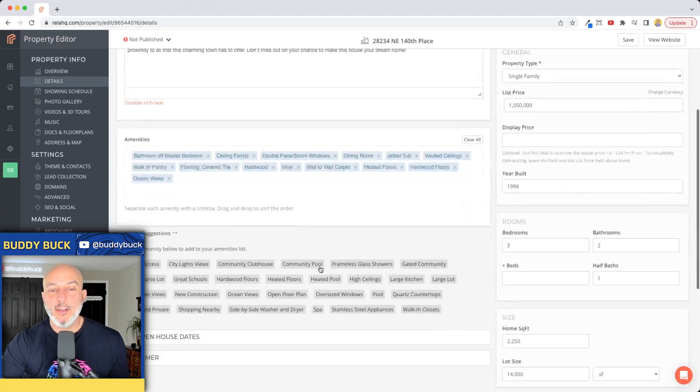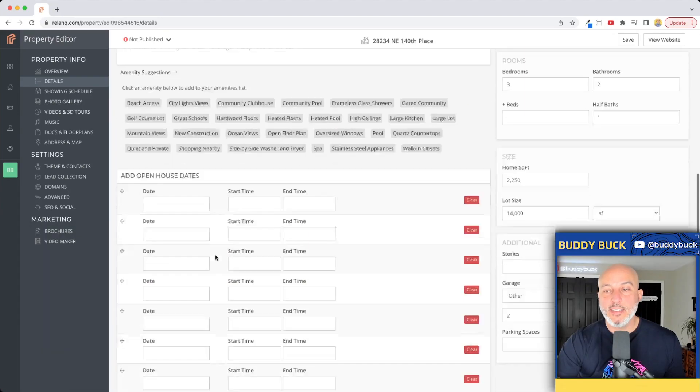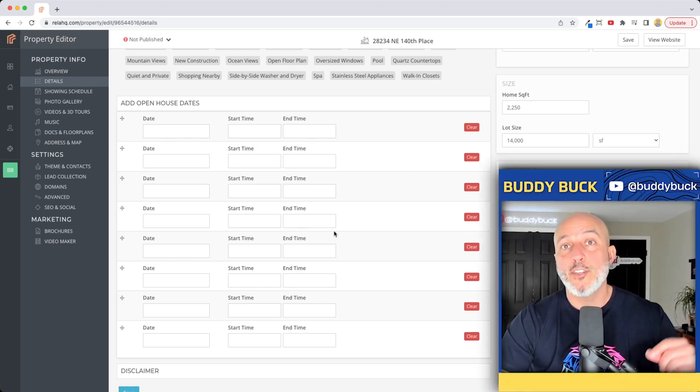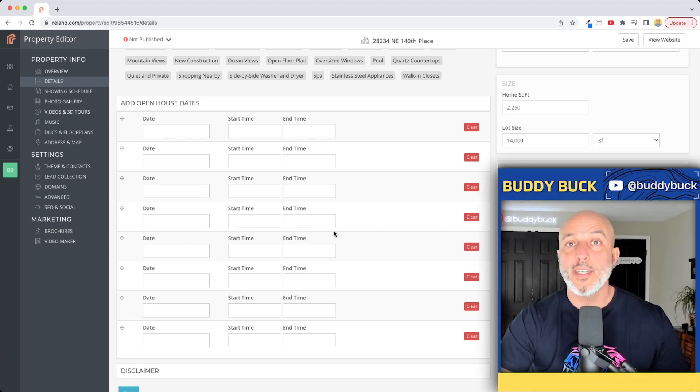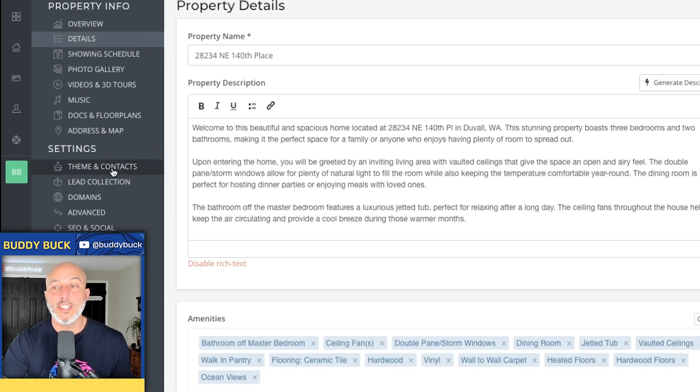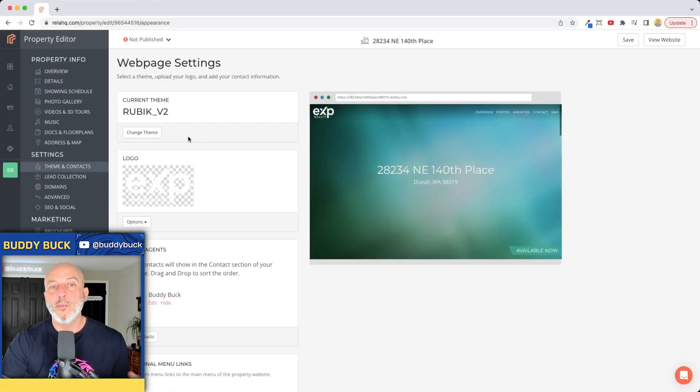If you scroll back down, you can see where it says 'Add Open House Dates.' Do this from the jump, especially if you know your first couple of open houses that you have scheduled. Go ahead and put in those dates and start times. The prospective buyers who come to this website will be able to see your open house dates right on the homepage. Then hit 'Save.' On the left-hand side under settings, click on 'Theme and Contacts.'